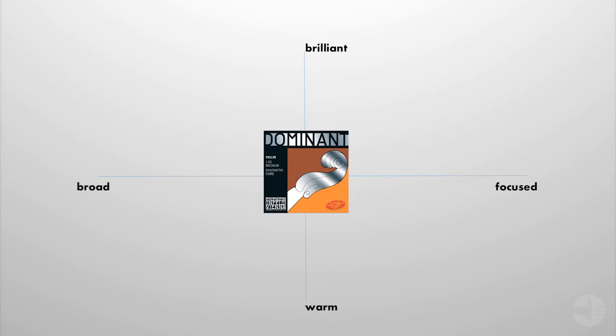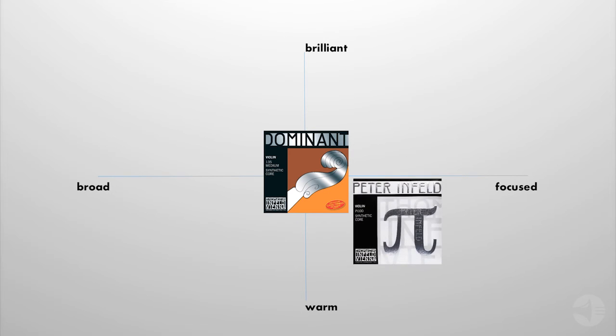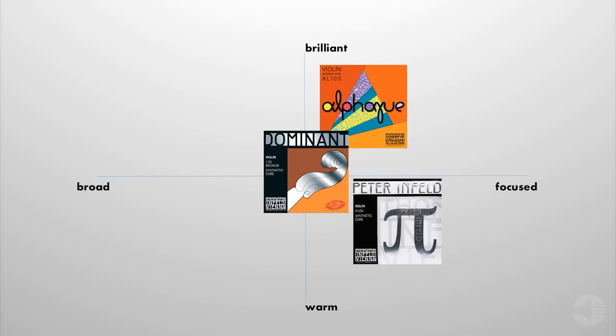Other essential strings for violinists in the Thomastik-Infeld family include Peter Infeld, or Pi Strings, which represent the ultimate in high performance, and Alpha, the new game-changing entry-level student string for violinists. All of our strings are made in Vienna to the highest standards. When you take your playing seriously, choose Thomastik-Infeld.